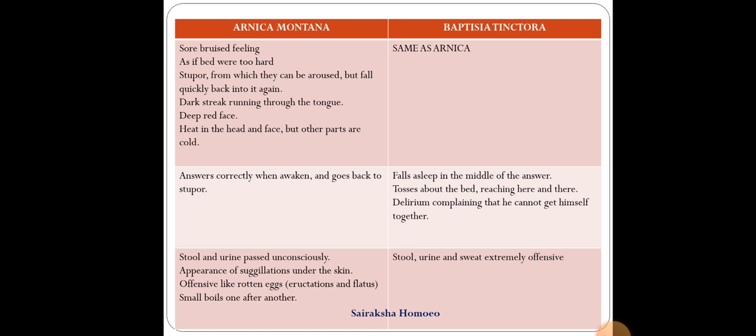Another difference: in Arnica, stool and urine are passed unconsciously, and there is the appearance of ecchymosis (bruises under the skin). There is offensiveness like rotten eggs, especially of eructations and flatus, and small boils can appear one after another. While in Baptisia, the stool, urine, and sweat are all extremely offensive, without a specific characterization of the smell — just extremely offensive.